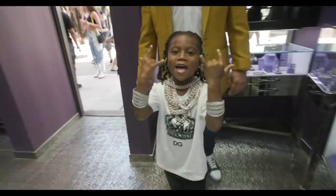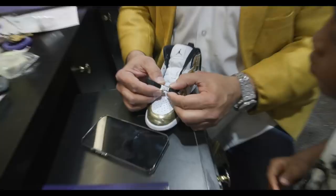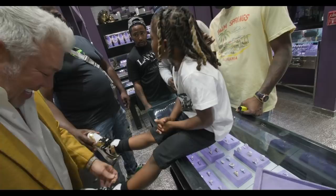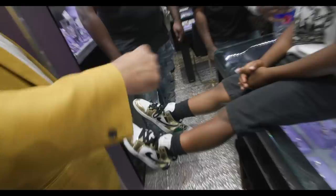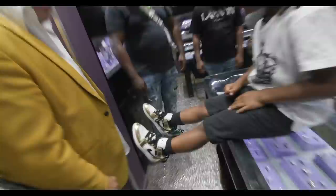And Cody's in the house! We're hooking him up with some ice for his sneaker. Nobody's got that, Cody — you're the first. You're going crazy. That's 14 karat yellow gold with diamonds. You like it? Yeah. 14 karat yellow gold — I'm a nerd boy. I'll see you next time. Bye!